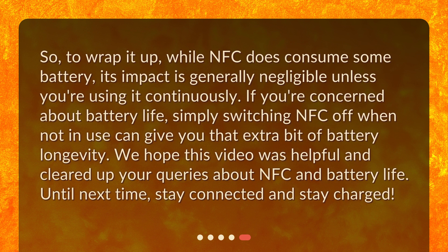So, to wrap it up, while NFC does consume some battery, its impact is generally negligible unless you're using it continuously. If you're concerned about battery life, simply switching NFC off when not in use can give you that extra bit of battery longevity. We hope this video was helpful and cleared up your queries about NFC and battery life. Until next time, stay connected and stay charged.